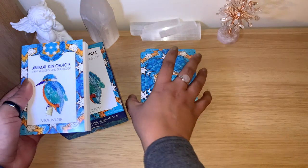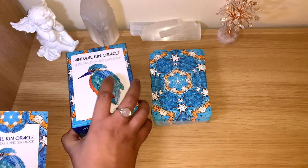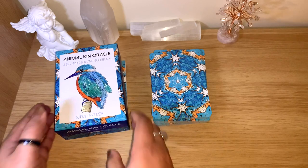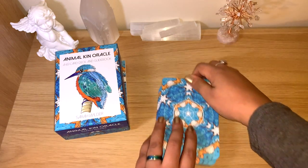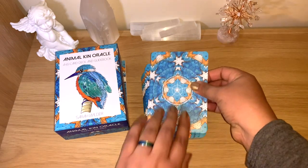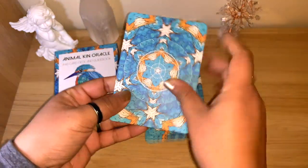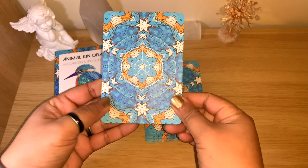Like always, I'll flip through them, and we'll mix at the end and get one card as a message of the day. Then we'll look at the guidebook so you have an idea of what's inside. Beautiful quality — really sturdy, completely matte.